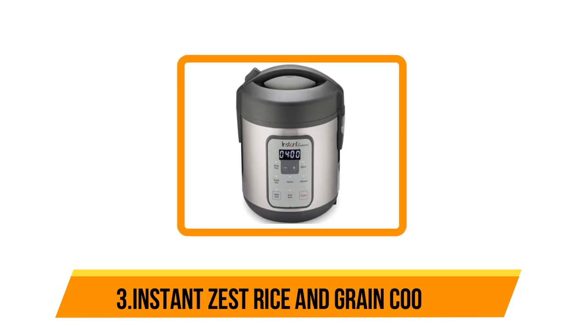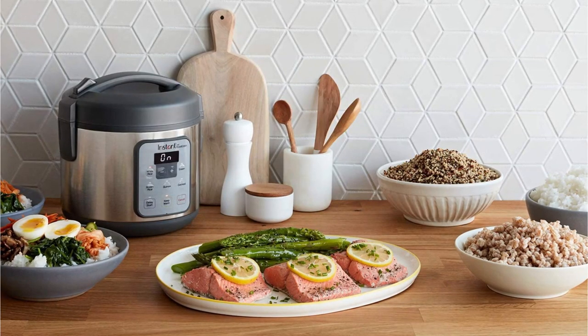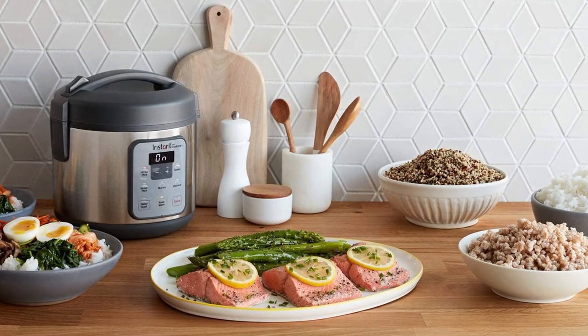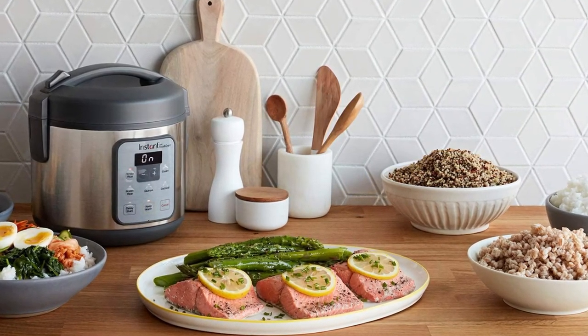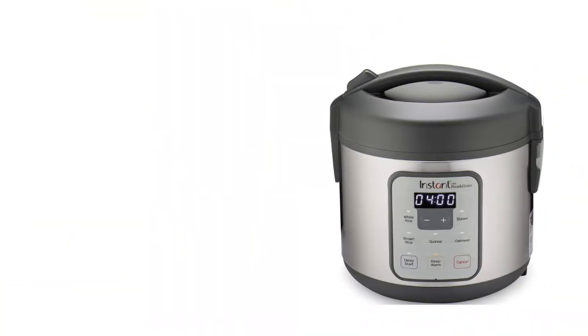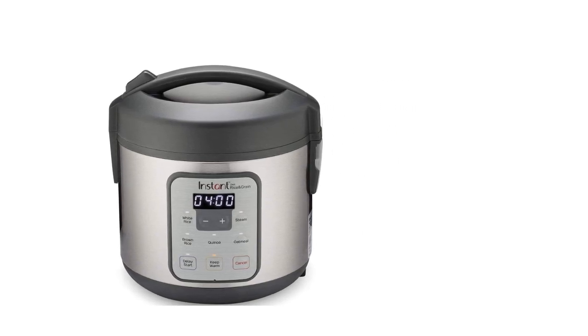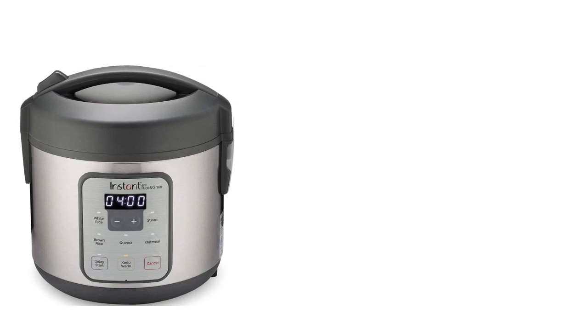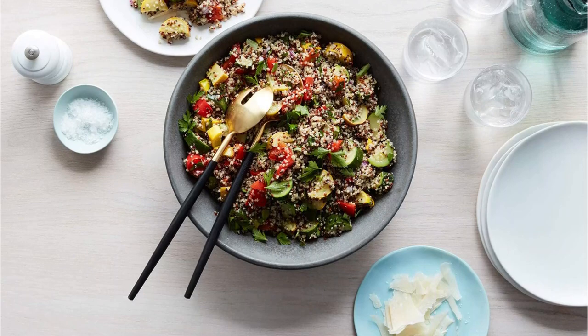Our third choice is the Instant Zest Rice and Grain Cooker. For a budget-friendly appliance that costs $39.99, it isn't bad at all — no wonder it has become a staple in so many households across the US. The Instant Zest can easily tackle anything from making fluffy Japanese rice to quinoa or oatmeal, and it doubles as a great steamer, allowing you to cook a complete meal in one go with the included basket.